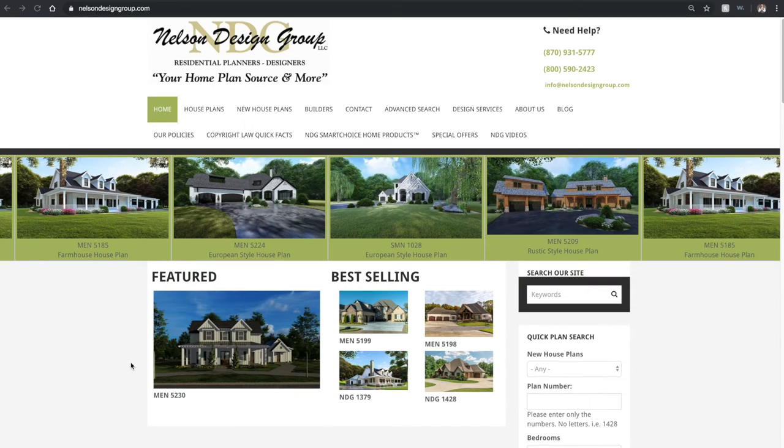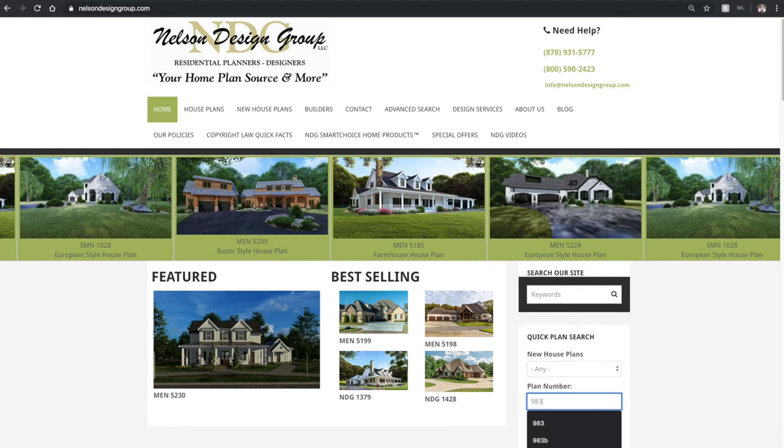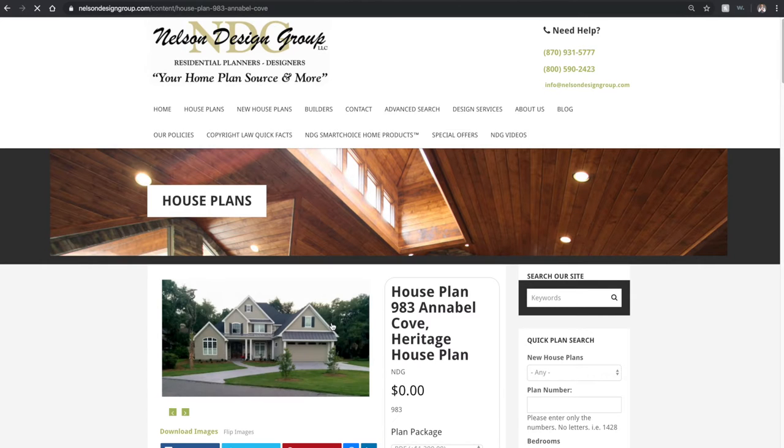Let me show you how to get there from our main page. Off to the right we find our quick plan search. Under plan number, type in the number 983 and hit enter. Once the page loads you'll see house plans 983B and 983. We want to click on 983. This is house plan 983 Annabelle Cove.